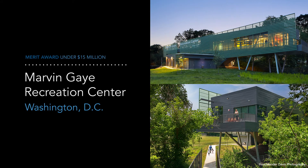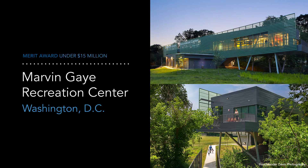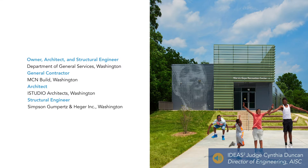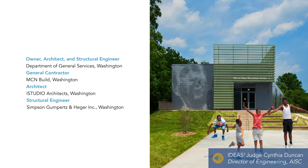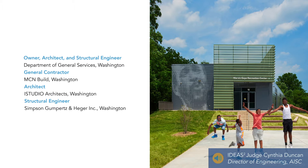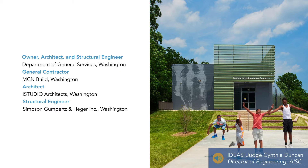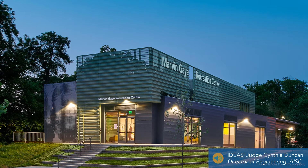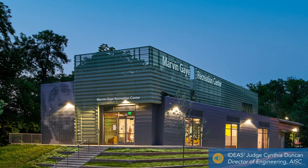The Marvin Gaye Recreation Center in Washington, D.C. won the Merit Award in the same category. This is a new recreation center that used exposed steel framing both inside and out to make it a very welcoming environment for the community to come and gather. It's a very light-filled and welcoming modern structure and a really perfect example of applying the elegance and simplicity of steel to blend the structure into the environment.